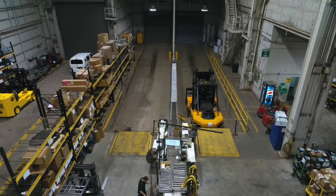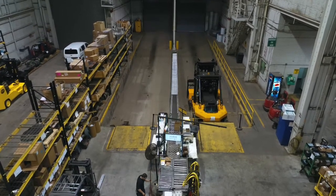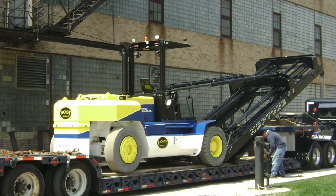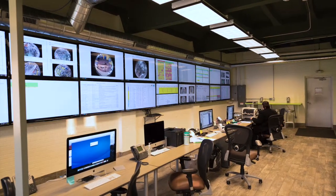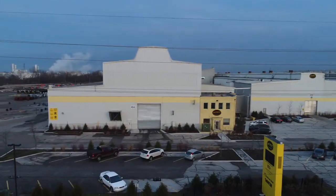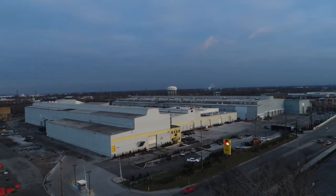Once inspection and any required touch-up is complete, trucks move to the shipping department to be prepared for transport. The Hoist shipping team works closely with a number of freight companies to ensure all loads leaving the facility are properly secured, adequately protected, and handled in the most cost-effective manner for a prompt, safe, and professional delivery. Hoist has strong roots in the high-capacity forklift manufacturing business and plans to continue perfecting our craft out of our Indiana facility. We encourage anyone interested to stop by for an in-person tour — we guarantee you will be impressed with America's largest high-capacity forklift manufacturing facility.